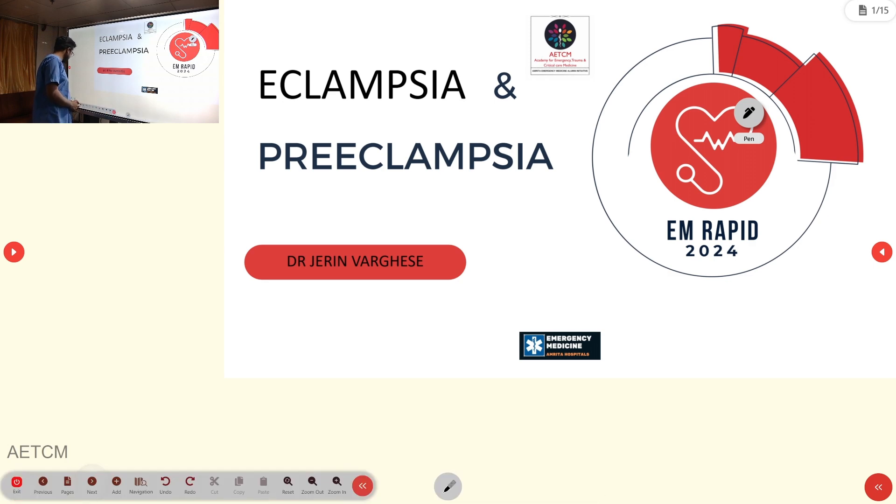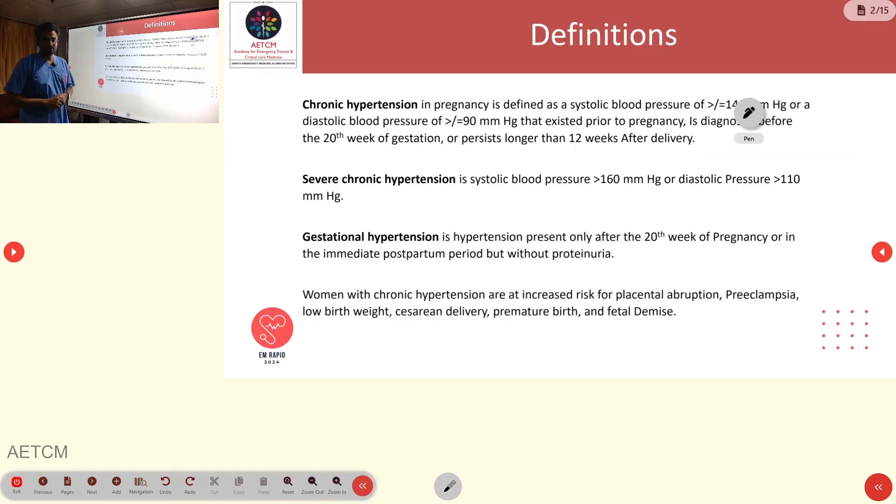We will start with some definitions. Chronic hypertension in pregnancy is hypertension that develops before the pregnancy or before the 20th week of gestation, and persists longer than 12 weeks after delivery. The BP will be greater than or equal to 140 mmHg systolic and greater than or equal to 90 mmHg diastolic.